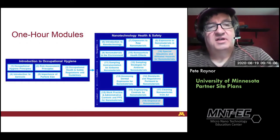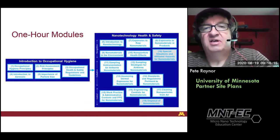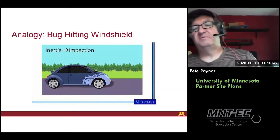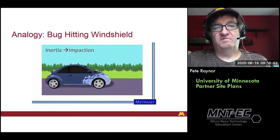Our hour-long modules — five of them — have been an introduction to occupational hygiene, and then we have another 14 modules on nanotechnology health and safety on a variety of topics, ranging from recognition of hazards, evaluation of those hazards and the risks they may present, and then controlling them and how to reduce and manage the risk. I'm going to give you just a little flavor of some of our instruction through a few videos. This one uses an analogy — I'll describe it because I can't show you the whole video.